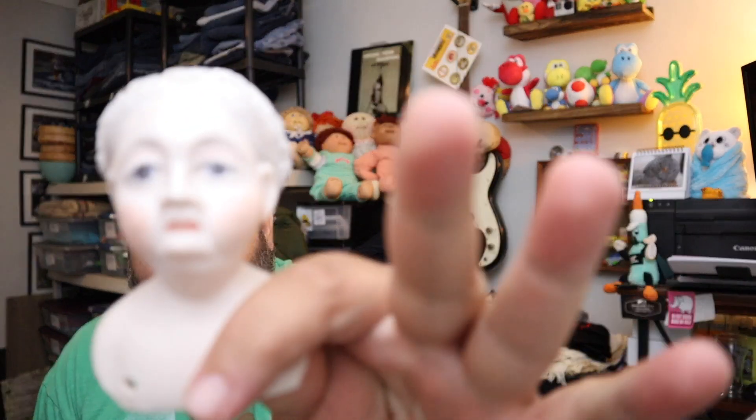More from that doll collection — this is a reproduction Victorian era German painted porcelain doll head. Looks like an old lady to me, but yeah, we got that.